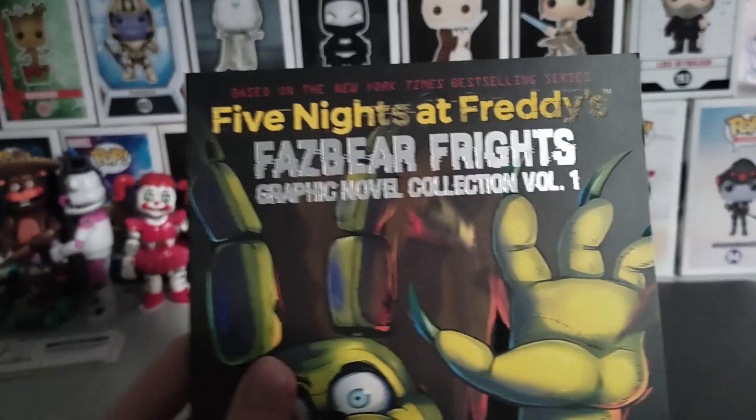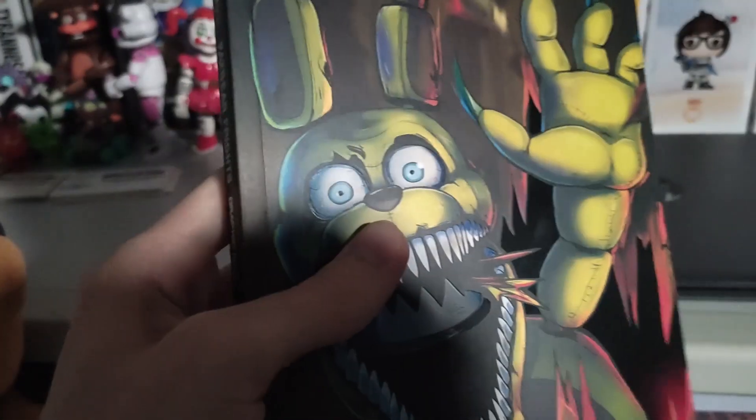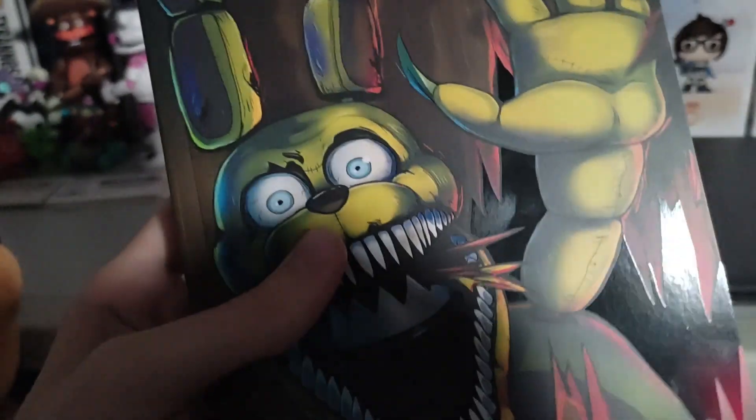I did get the physical edition for Fazer Fights graphic novel 1. So here's a quick showcase. The physical edition is pretty cool — I like how it looks. You can see the glossy details right there pretty nicely.